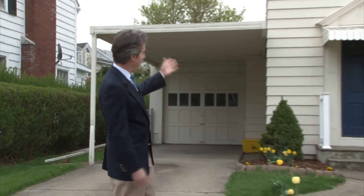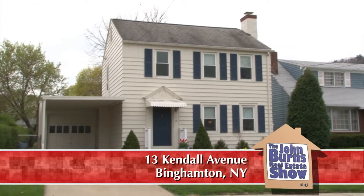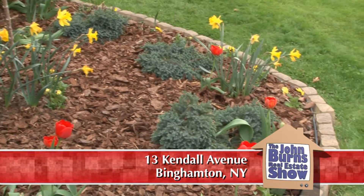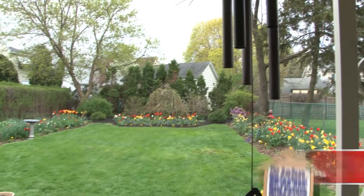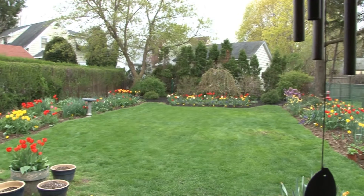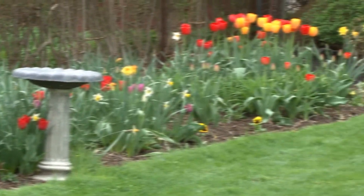Up this concrete driveway is a gorgeous three-bedroom home with landscaping right out of a magazine. All around this house, in the front and out back, it's unreal — and every phase of the spring, summer, and fall there is a whole new group of flowers that are blooming constantly.